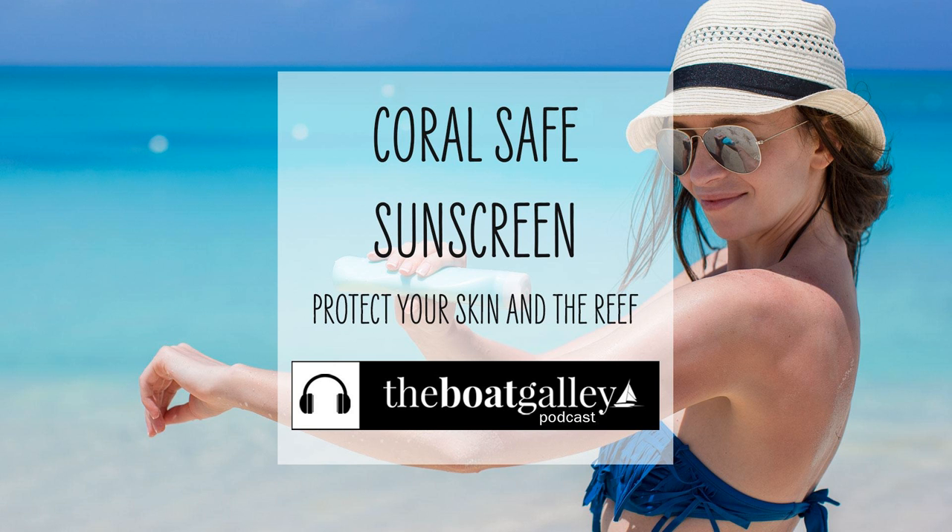As boaters, we've been taught for years to wear sunscreen to avoid skin cancer. But as an avid snorkeler and diver, I don't want to do anything that might damage the reefs or fish population. Admittedly, there are other contributing factors to the coral damage, but this is something that's easy for me to avoid.